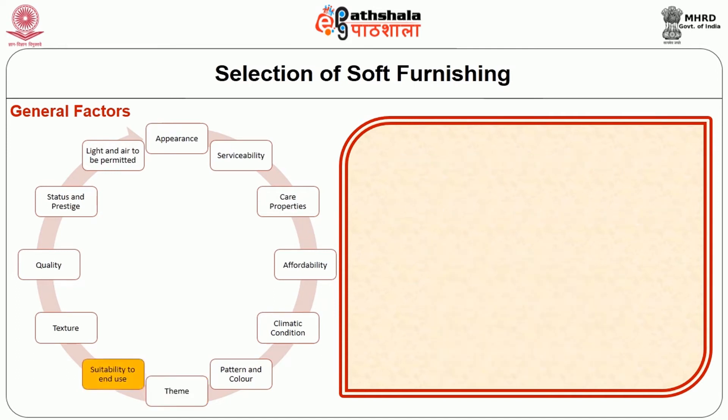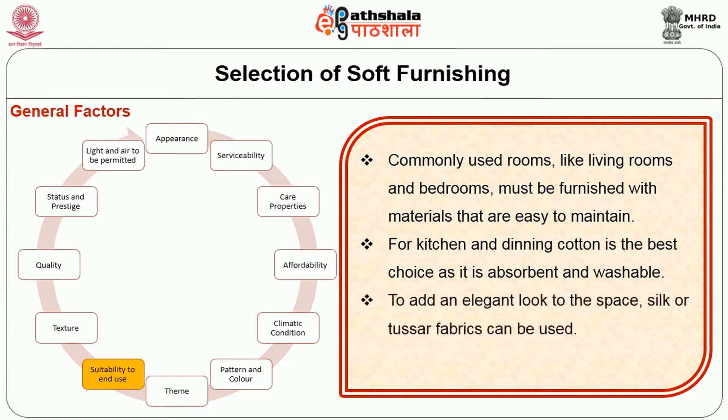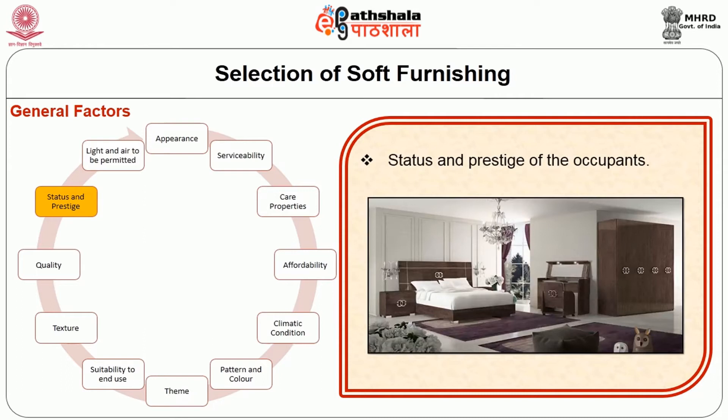Suitability or fitness for use: commonly used rooms like living rooms and bedrooms must be furnished with materials that are easy to maintain. For kitchen and dining, cotton is the best choice as it is absorbent and washable. To add an elegant look to the space, silk or tussle fabrics can be used. Other points to be considered are texture, quality, and the status and prestige of the occupants.